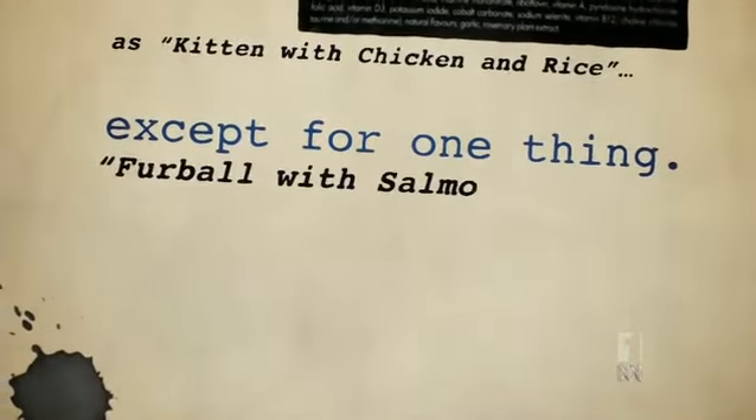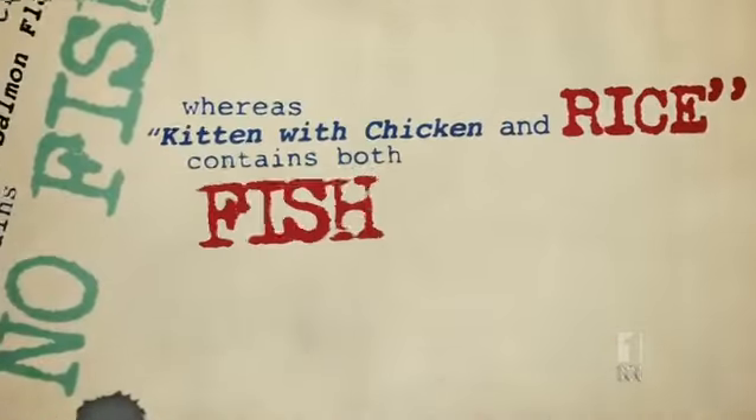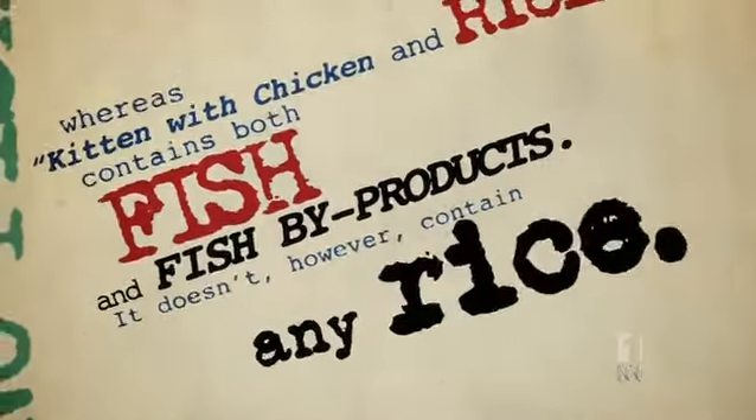Oh, except for one thing — Furball with Salmon Flavour contains no fish, whereas Kitten with Chicken and Rice contains both fish and fish by-products. It doesn't, however, contain any rice.